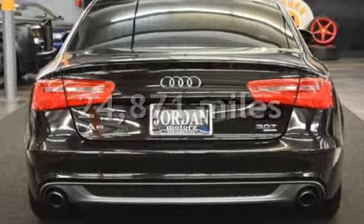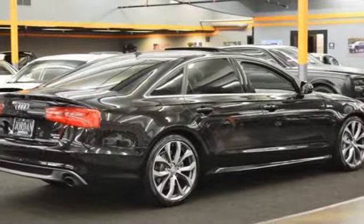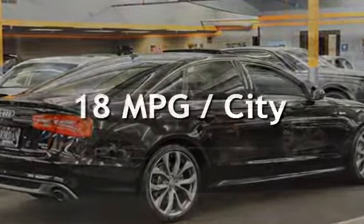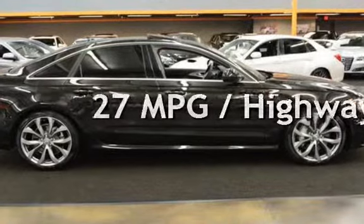This Audi is a great value with less than 25,000 miles on the odometer. Estimated fuel economy for this vehicle is 18 miles per gallon in the city and 27 miles per gallon on the highway.